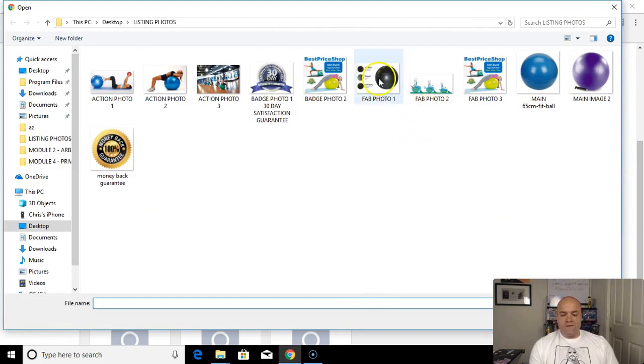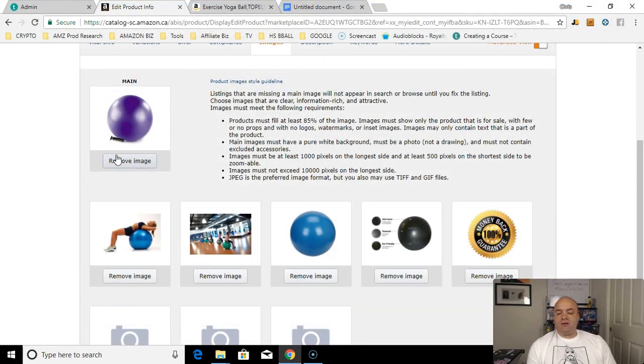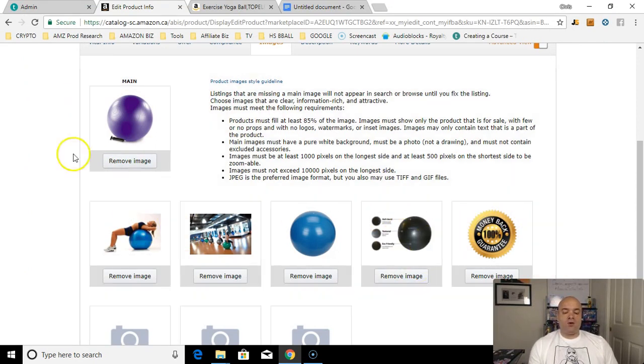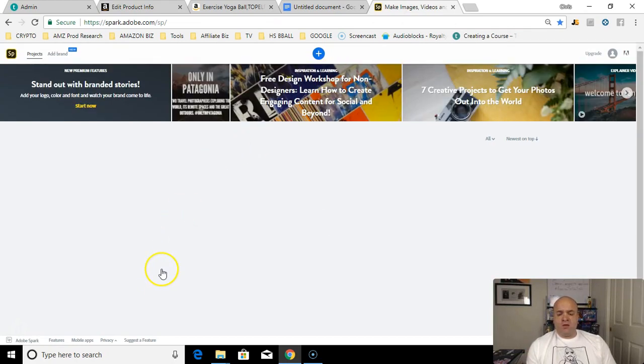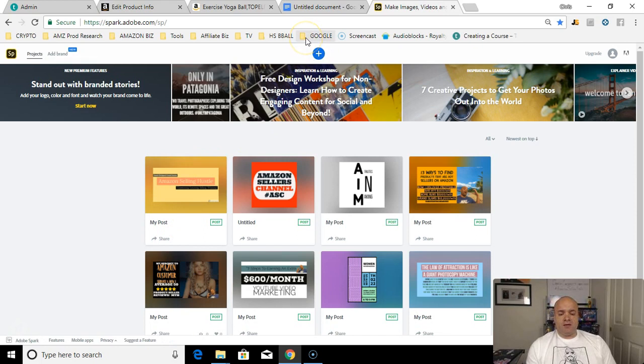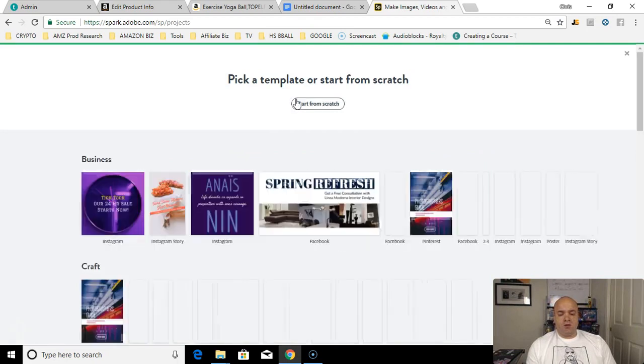When uploading, the order I recommend is: put an action photo next, then another action photo, then another main photo, then a FAB photo — feature, advantage, benefit — and then put the badge photo at the very end. Badges are great — you can incorporate badges into your product photos if you have someone with Photoshop. You can even do it yourself using a free site I use: spark.adobe.com.